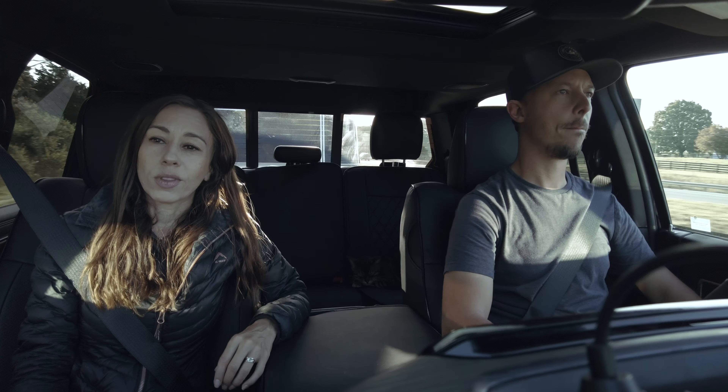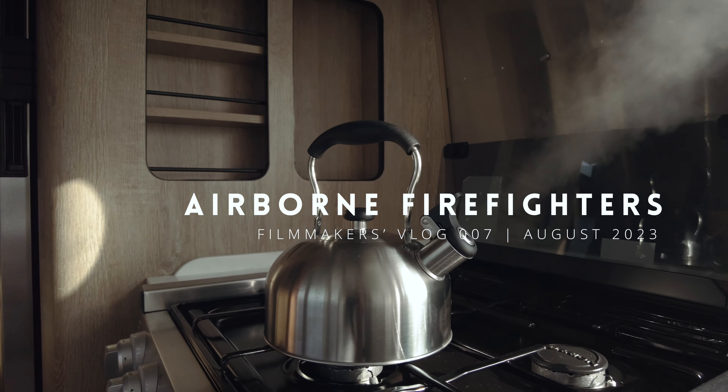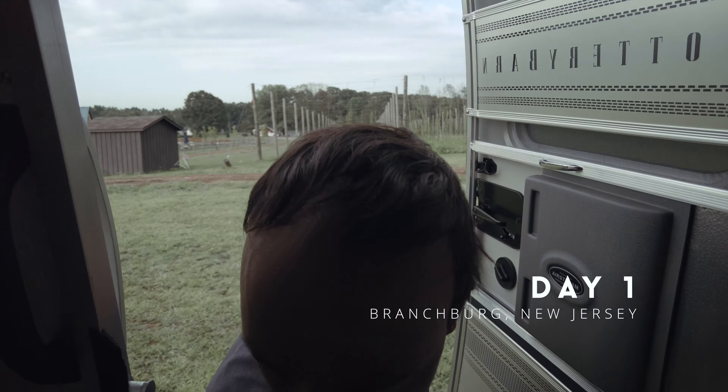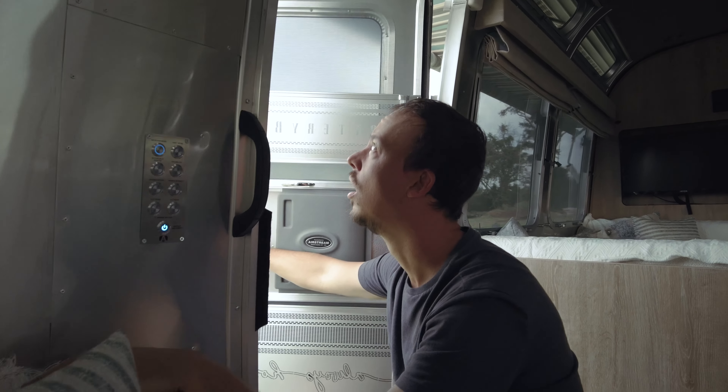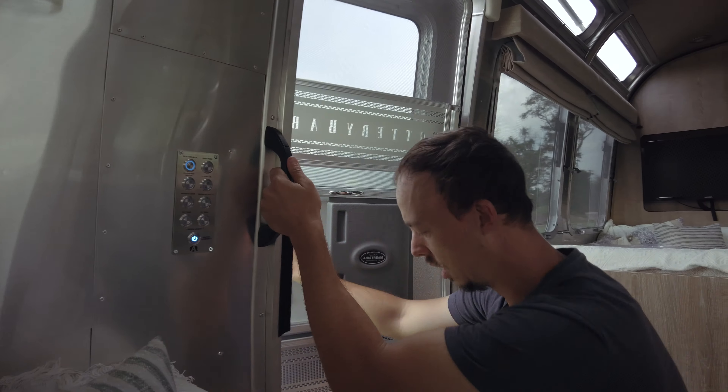But I don't think we're going to make it. I really hope the roads aren't going to be like this all the way. First day and the awning doesn't go all the way back. I'm not touching that awning.